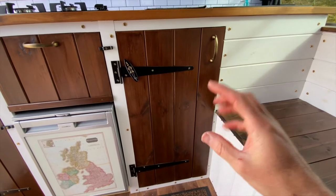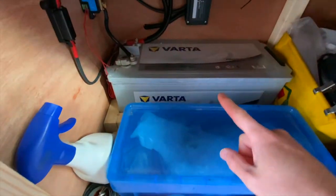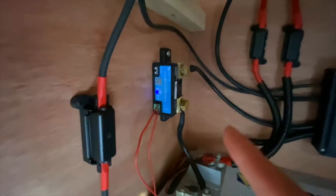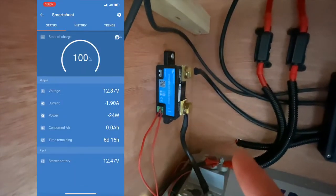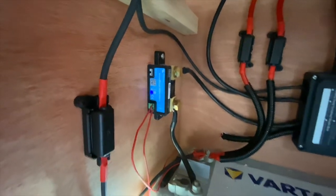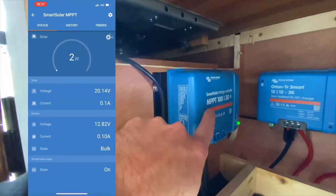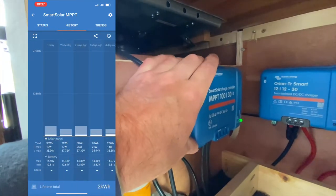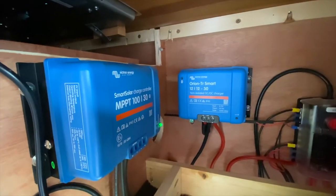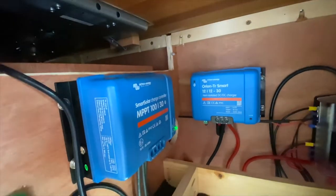In this cupboard is the whole control room for the electric system in the van. Powering it all is a 180 amp hour Varta LFD battery. I have a shunt there which is Bluetooth to my phone so I can tell exactly how much power is coming out of the battery, how much is being powered by the solar panel, and exactly how much is left. Above it I have the solar smart charge controller — another Victron product, Bluetooth to my phone — and then the Orion TR Smart from Victron, which is my DC-to-DC charger for when I'm driving. All of these pieces of equipment are controllable via Bluetooth from my phone.